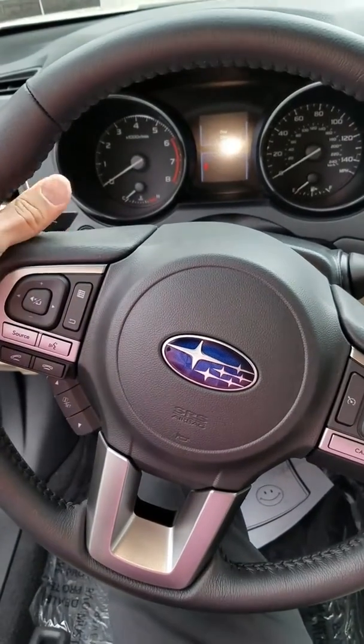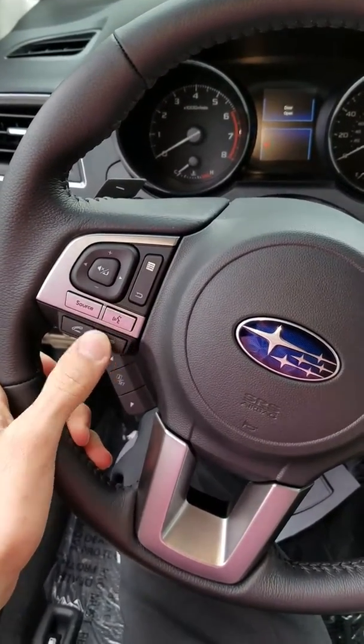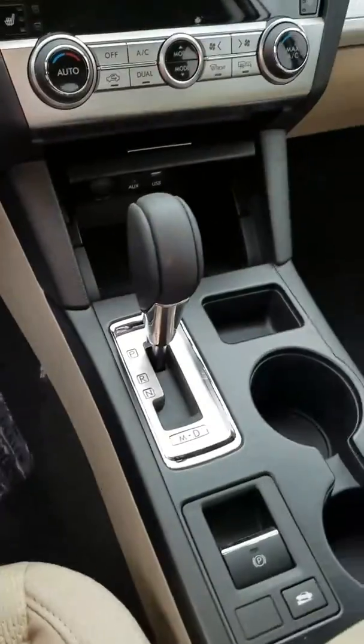There's your steering wheel. It does have paddle shifters, voice recognition, answer your phone, hang up your phone, cruise control — all that stuff. It's an automatic.